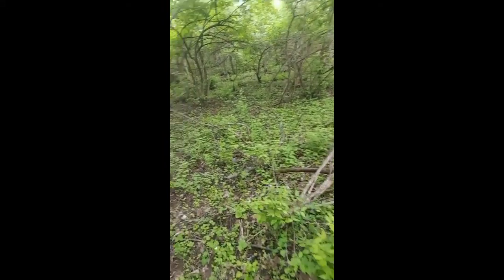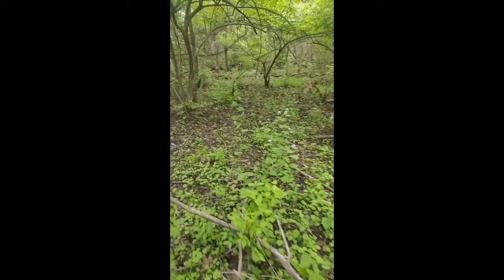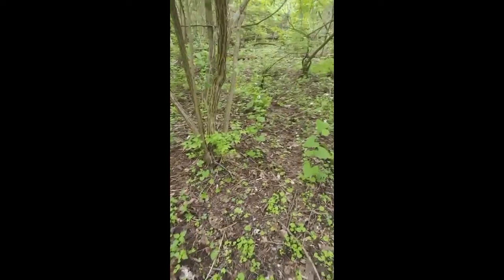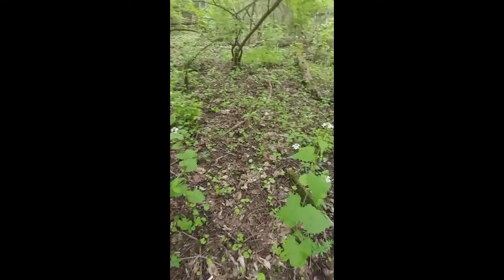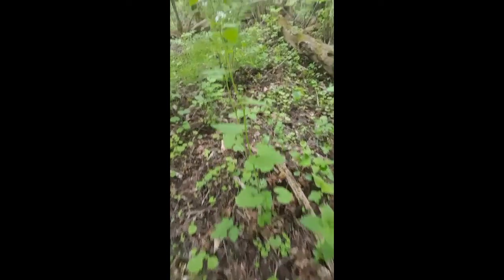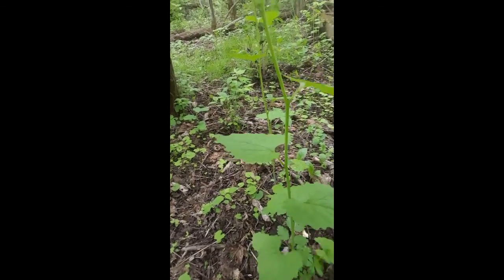Dead branches are another thing. And something you probably can't see in the video is the water — it moves through here but doesn't stay anywhere. It goes through the ground, so good drainage, but also the water comes through here focused through this little kind of gully. Just things you pick up in mushroom hunting — they love good drainage soil, but it also needs to get wet sometimes.